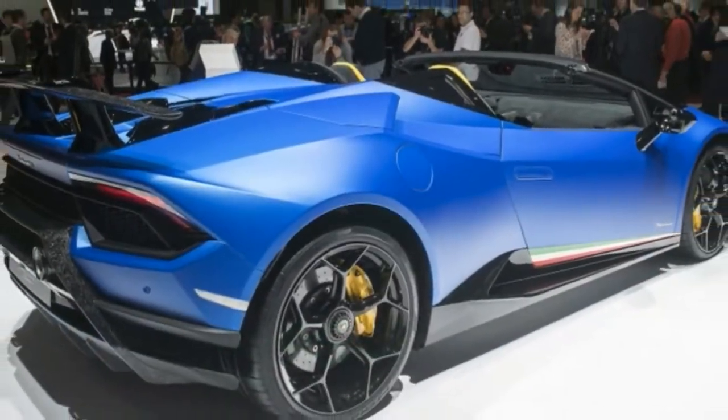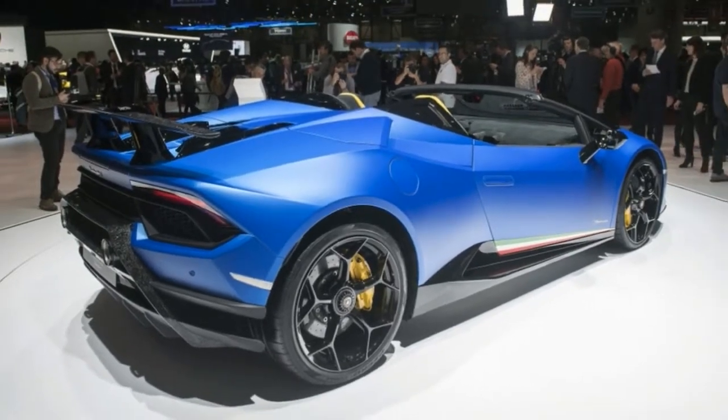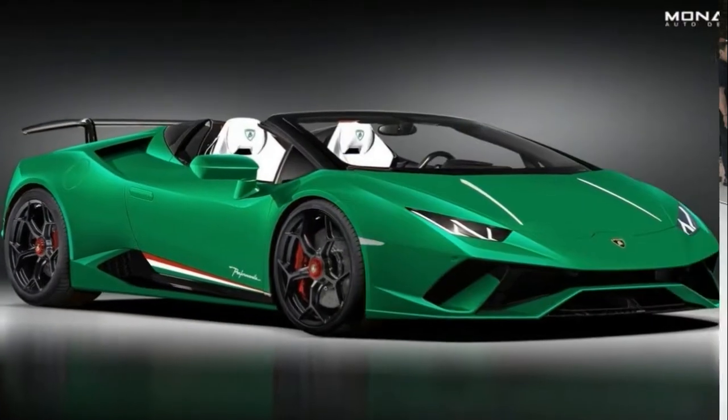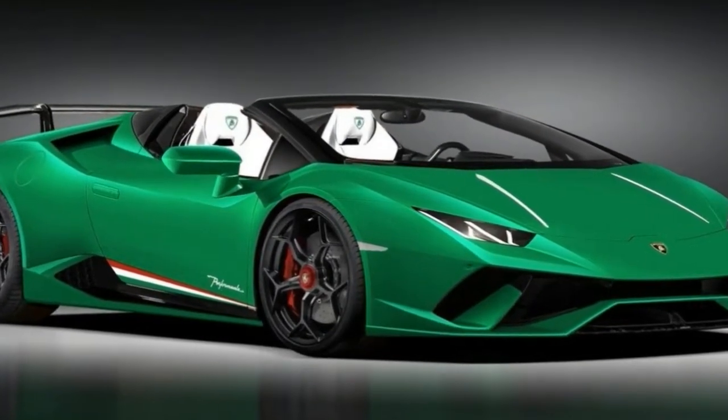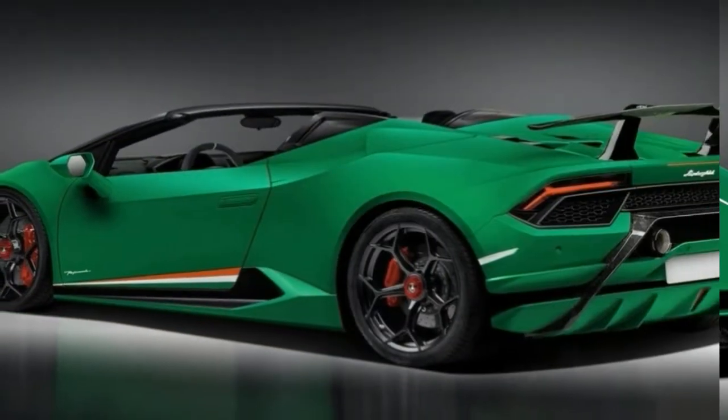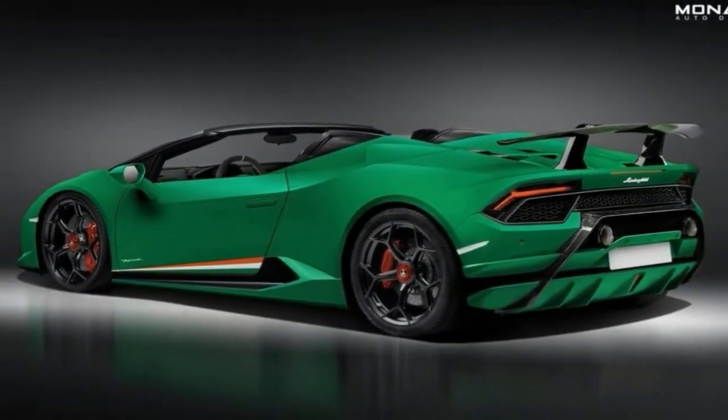The visible carbon fiber running throughout the aluminium body of the Huracán helped contribute to a weight loss of around 35 kg over the standard Spider. Forged composite features in the front and rear spoiler, engine bonnet, rear bumper, and aerodynamic diffuser.